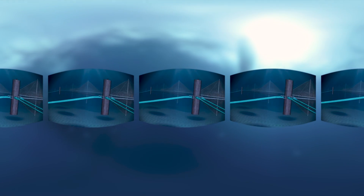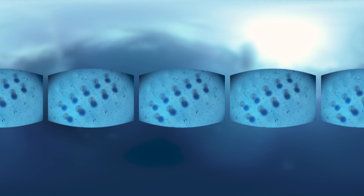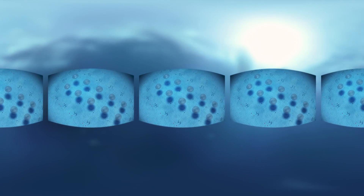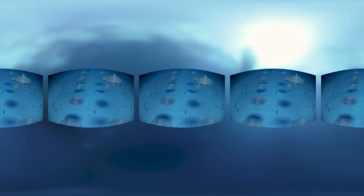Built to last more than 10 years, the Sea Station is designed for high-efficiency, large-scale aquaculture. For example, a grid of 10 of our largest pens is capable of producing 3,000 tons of fish per year.